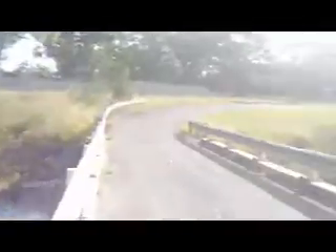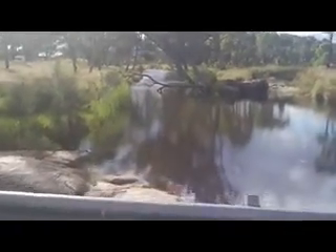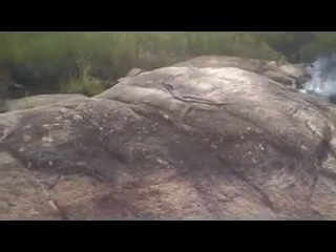And then if we turn to the other side, it's all very peaceful. A big granite outcrop, which is definitely not man-made.